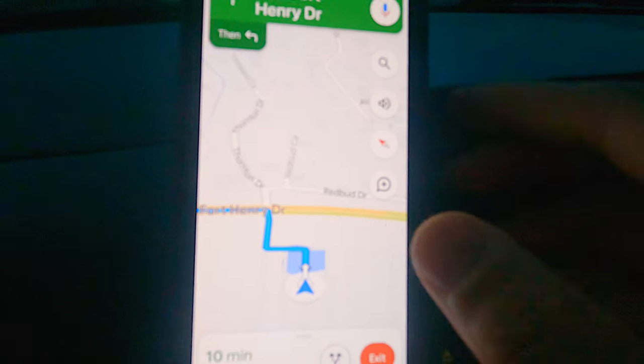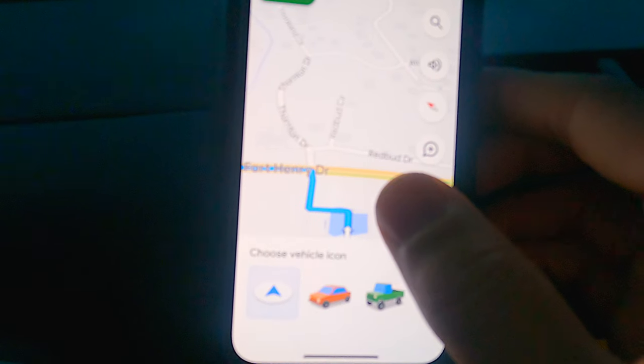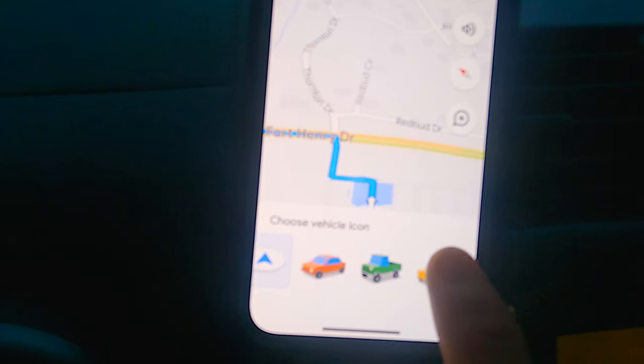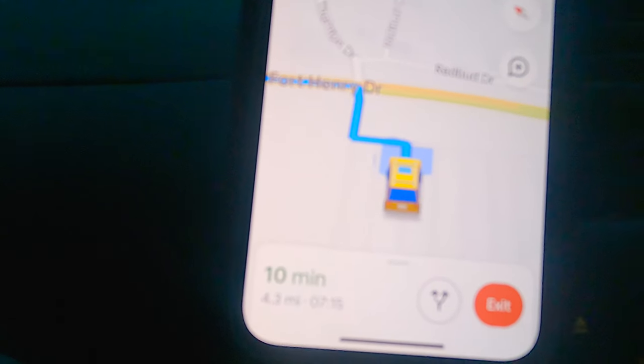I don't know if you all know this, but on Google Maps you can change your navigation arrow to a car. So of course we're going to choose the yellow and orange SUV.